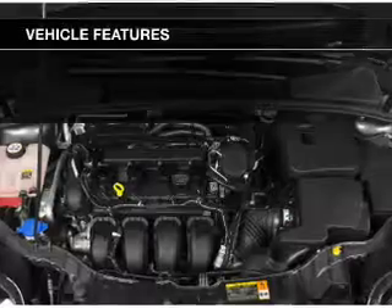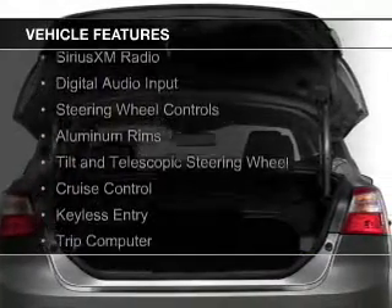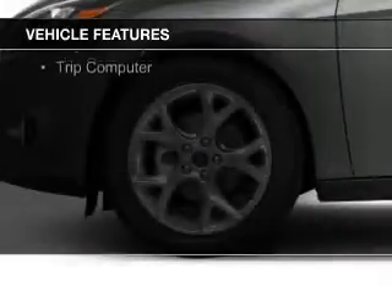The features include Internet connectivity, Ford Sync voice activation, Sirius XM satellite radio, digital audio input, and steering wheel controls.